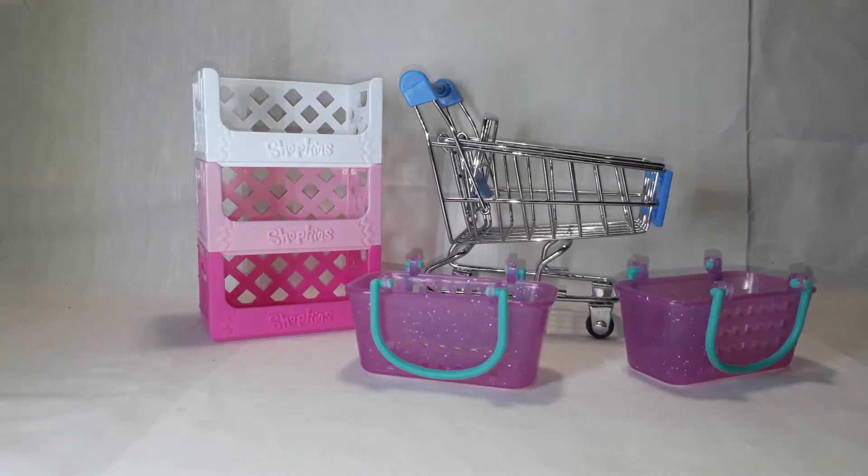Hello everyone! Today I have the Checkers Little Shop Mini Collectibles Series 1. This is from last year, and I thought even though it's a bit late, I will still share this full collection with you.